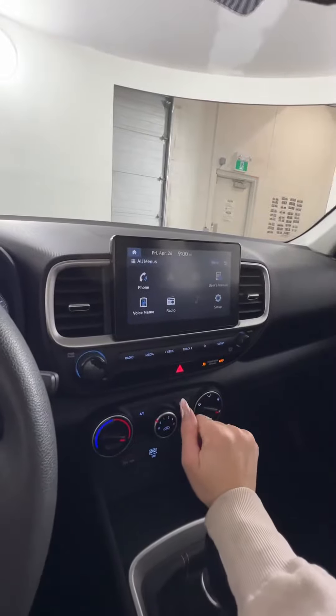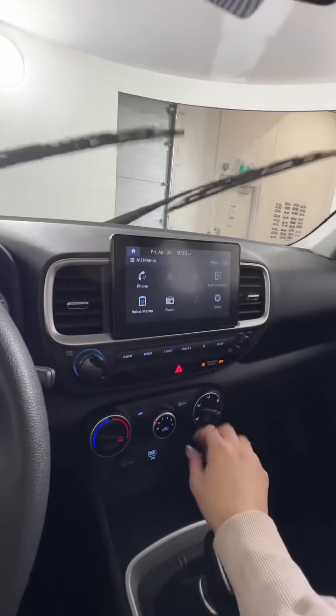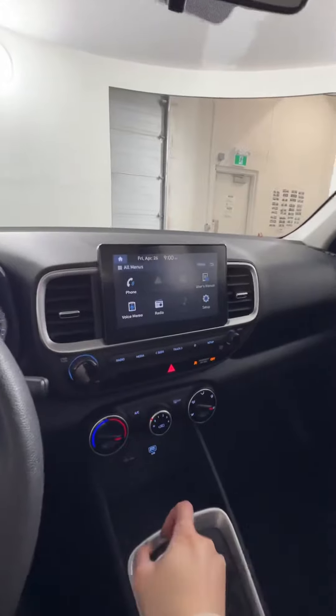We do have the winter tires with the OEM stock Hyundai rims, and we do have a spare set here on steelies as well.